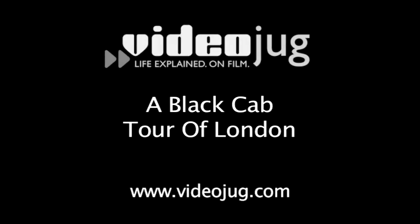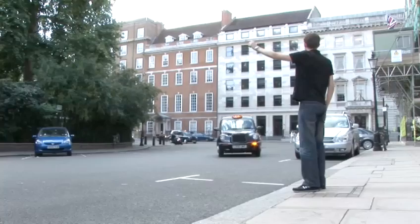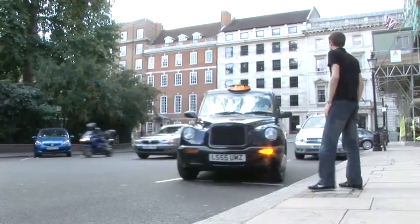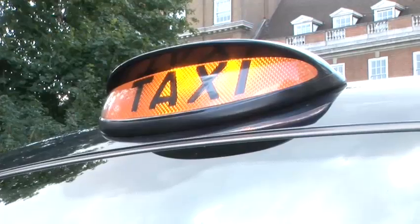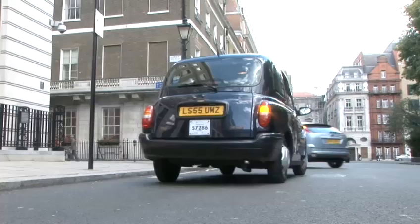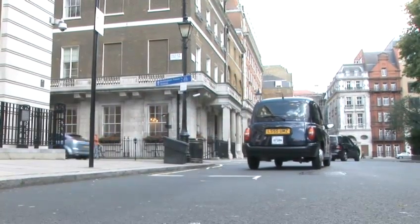A black cab tour of London. My name's Stan, I'm a London cabbie and qualified taxi guide. I'd like to take you on a tour of some of those parts of London which are of particular interest to me. Some of them are off the beaten track, places that I like in particular and enjoy taking visitors to London too.